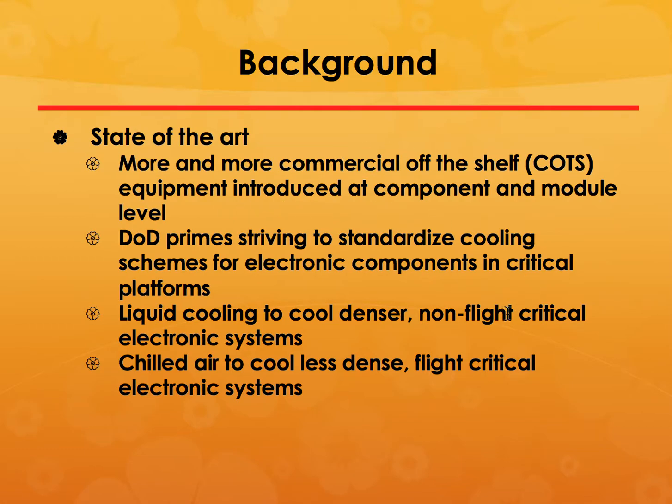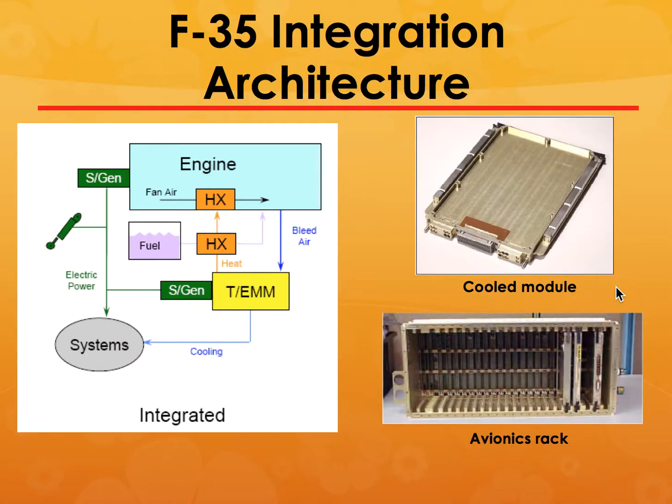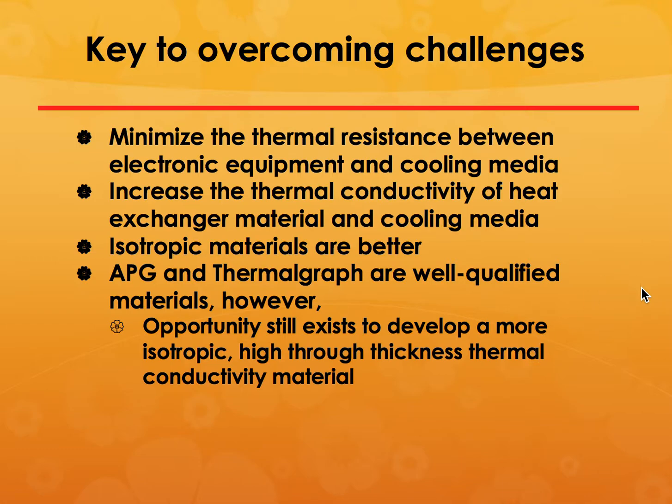Coming to graphitic foams: thermal management requires very lightweight materials that can remove heat very quickly from electronic structures. On the F-35, the avionics rack needs to remove heat from the back of the electronics. To minimize thermal resistance between electronic equipment and cooling media, you need to increase the thermal conductivity of the heat exchanger material. Graphitic foams are recognized as good thermal management materials, but through-thickness they have very poor thermal conductivity.